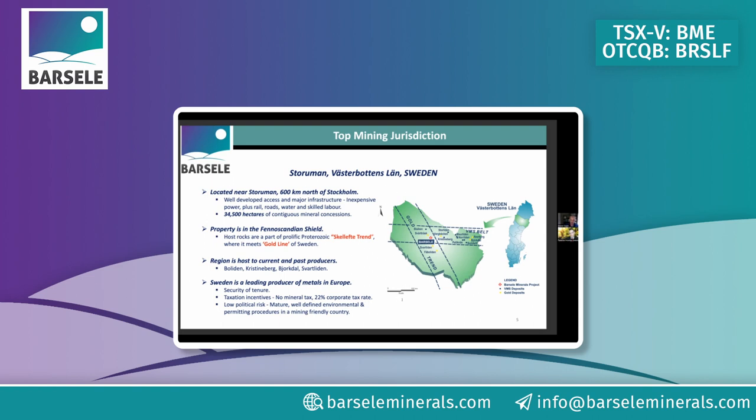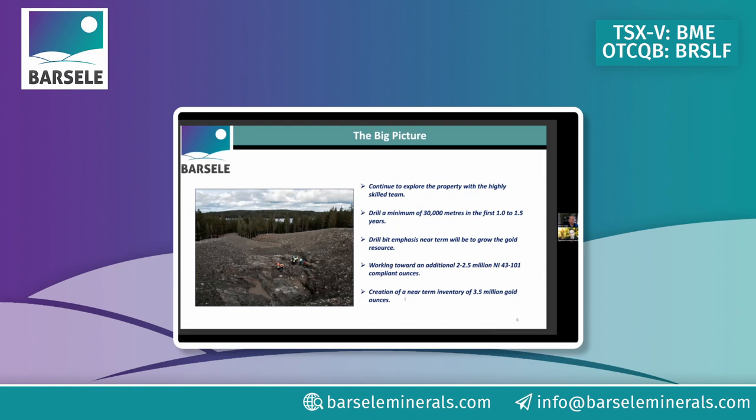Our goal is a one-to-one-and-a-half year, 30,000-meter drill program that will dramatically increase our two-and-a-half million ounce resource. The picture shows the central part of the project where glacial till has been scraped away and you're right into mineralization at surface — just two to ten meters of glacial till depending on where you are. That will be part of an open pit to start.